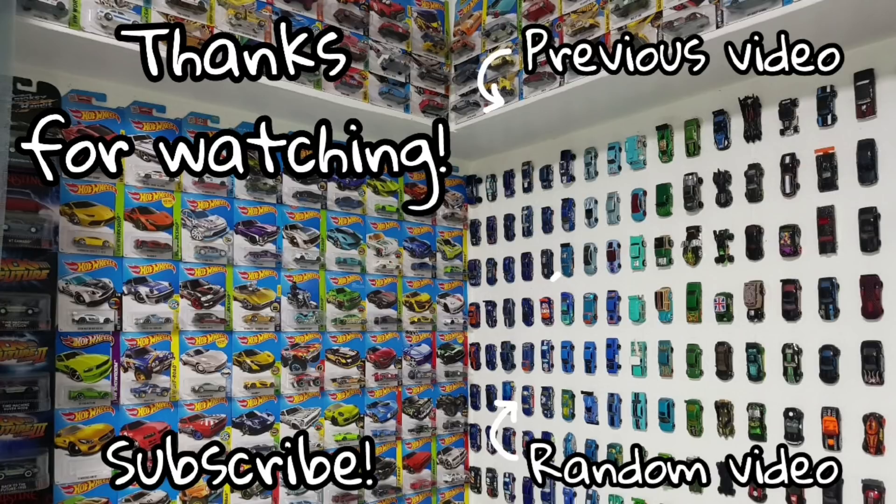That's it guys for today's mini peg hunting video — nothing much, but I hope you guys enjoyed it nevertheless. For my fellow Malaysian collectors, I hope the pegs there in Malaysia get better with the 2018 cars coming out. Some pretty good cars — better look out for those. That's all guys for today's video and I'll see you guys next time, bye bye!